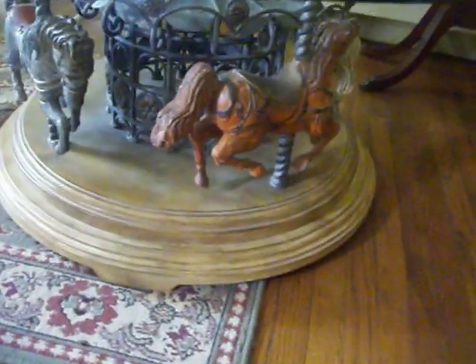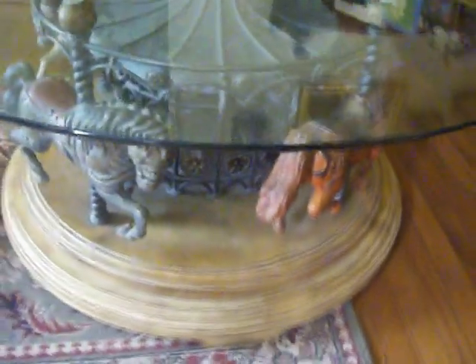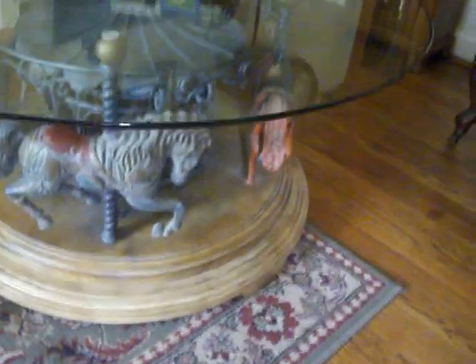It's a carousel base glass-topped coffee table. The glass top is 44 inches in diameter. It's a thick bevel top, about five-eighths of an inch thick. Very solid.